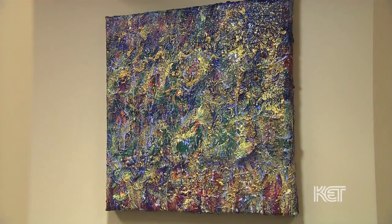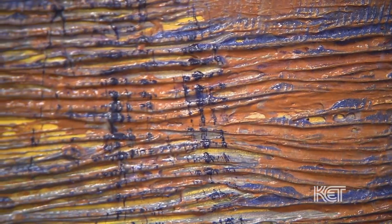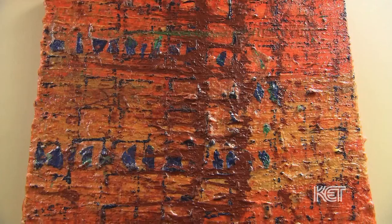The first initial attraction was probably the texture and the color. When I saw the pieces, I immediately fell in love. In my office, I have eight pieces of Trent's artwork, and at home I have five pieces of his artwork.